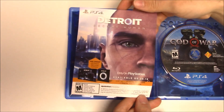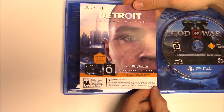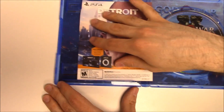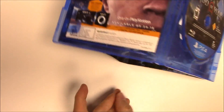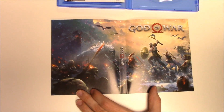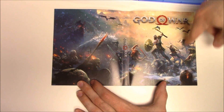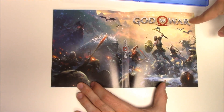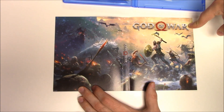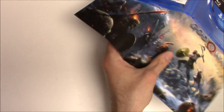On the back of that we're going to see an advertisement for Detroit Become Human — there it is, you can see the release date and such. We also have this insert here — another shot of Kratos and Atreus in God of War, and all the creatures and things they're battling. That's a nice touch.